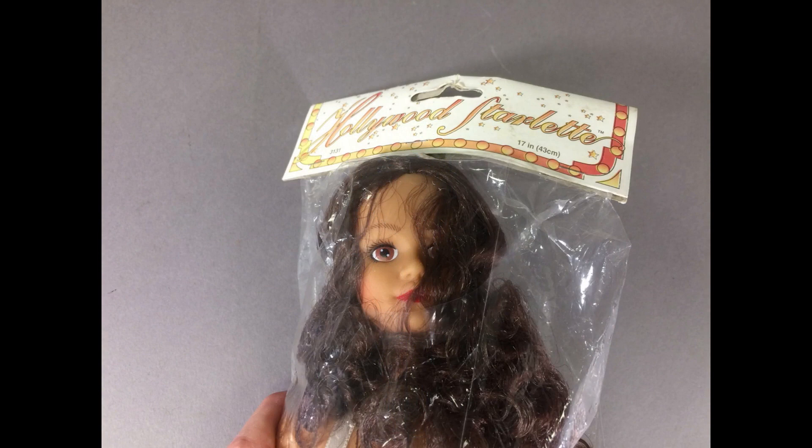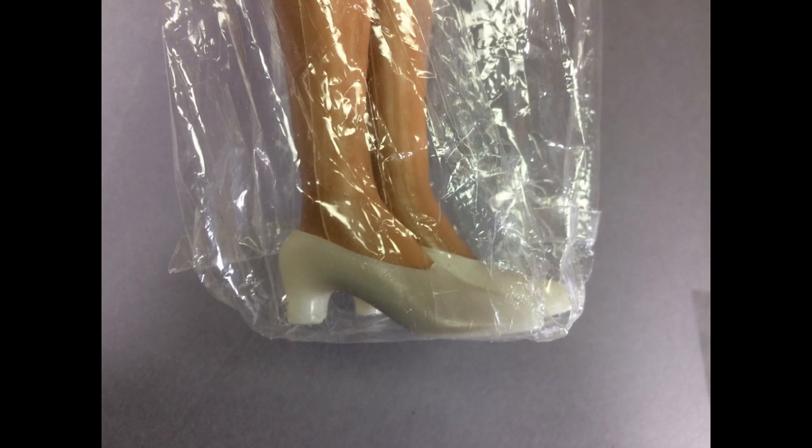Here's another Fibercraft doll that would have been sold in craft stores to dress at home — this is Hollywood Starlette. She's a little bit taller and a little bit slimmer than Young Lady So Beautiful. For a cheap doll she's really pretty, with brown eyes and long brown curly hair. There was a blonde version made as well. I have seen one of these dolls that came with a crochet pattern to make her an outfit, and another to dress her like an angel. Some of the Hollywood Starlette dolls didn't have shoes — you had to buy them separately. Fortunately, she has hers.